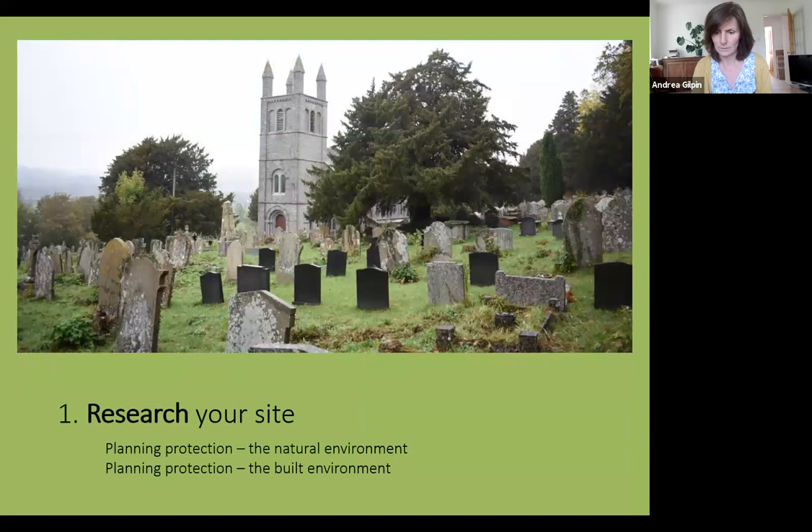Step one: research. This step shouldn't take too long — it's just about finding out what is already known about your site. For the natural environment, some burial grounds have special protection such as being a Site of Special Scientific Interest, a wildlife site, or a site of nature importance. These vary from county to county and indicate whether there are features recognised as rare or of particular interest. Your burial ground may also contain protected species such as bats, great crested newts, or slow worms. To find out if you have a designation, contact your local authority or local wildlife trust. If your site is Anglican, check the church heritage record or church heritage Cymru site.